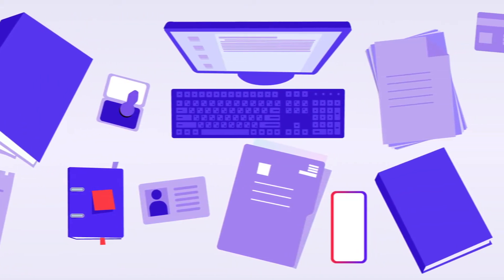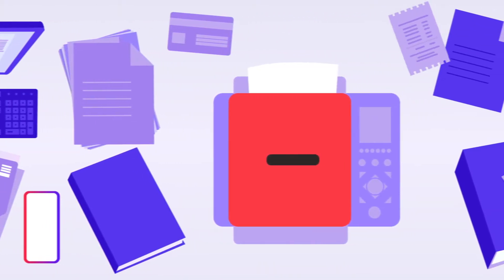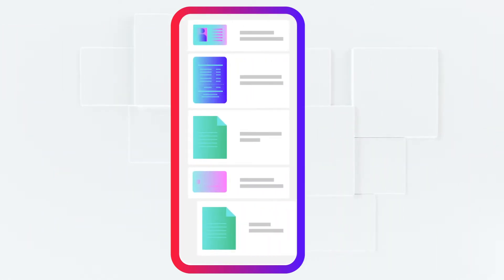Do you find today's way of scanning and managing paper documents somewhat silly? ABBYY FineReader PDF from mobile provides a convenient and easy-to-use way to handle it smartly.